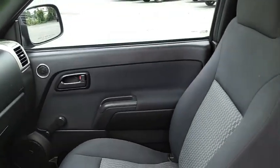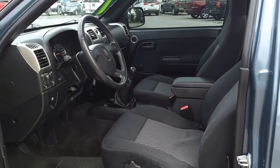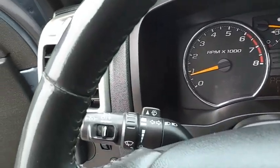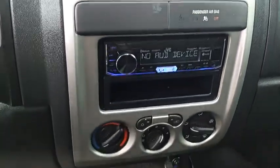With one of the most powerful standard 4-cylinder engines in the class, the Canyon lets you enjoy 18-city, 25-highway EPA estimated MPG and is engineered to absorb the bumps, handle the curves, supply superb traction and provide seating for 5. This vehicle offers reliability and good looks at a great price.